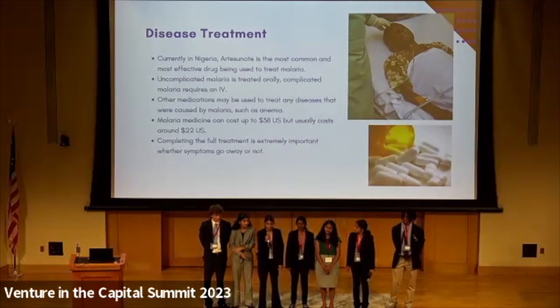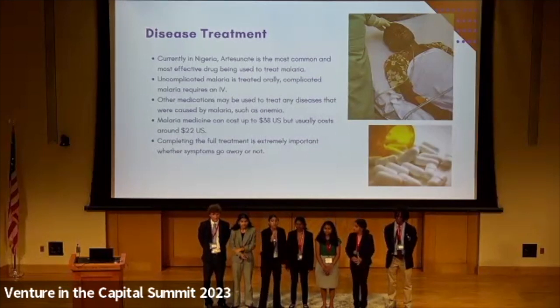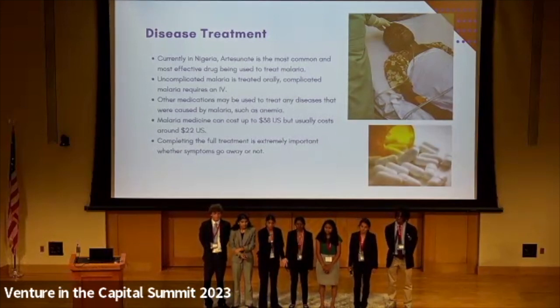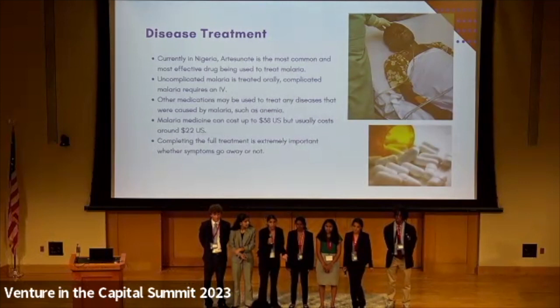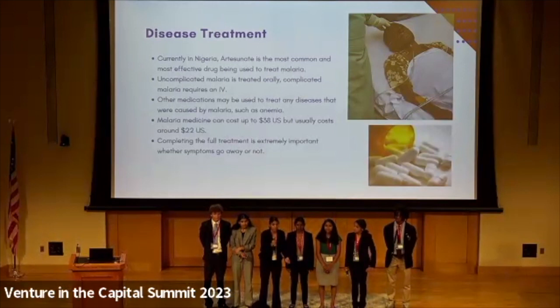However, there is a problem. Most people in Bauchi live in poverty and spend under one USD per day. The medications and prescriptive medications cost about 22 USD per day, which causes a financial problem. This is extremely important to know because without the proper and full treatment plan, the people of Bauchi's malaria will not fully go away. Although the symptoms may subside, the malaria will not fully go away unless the full treatment is provided.